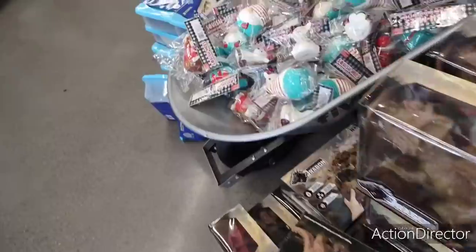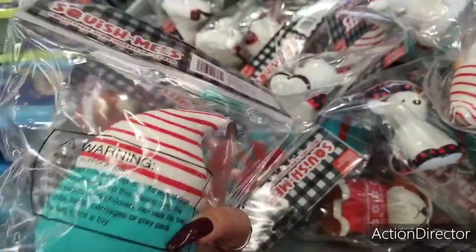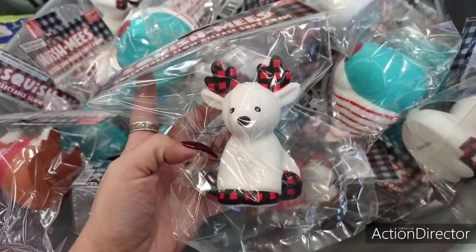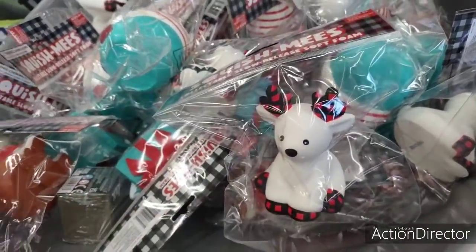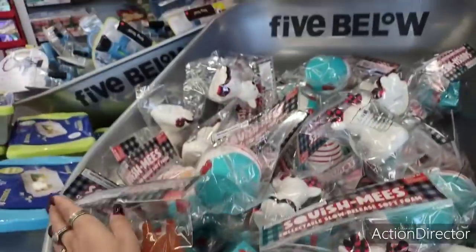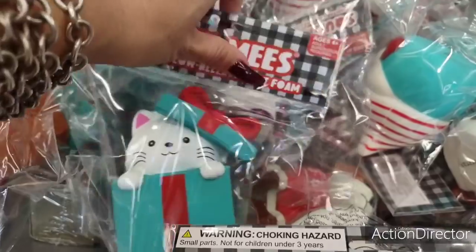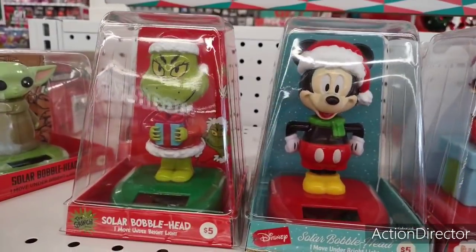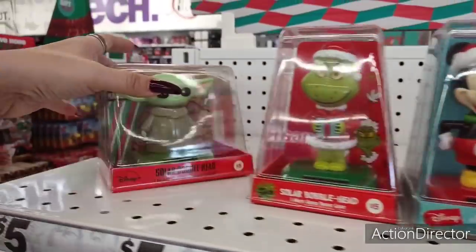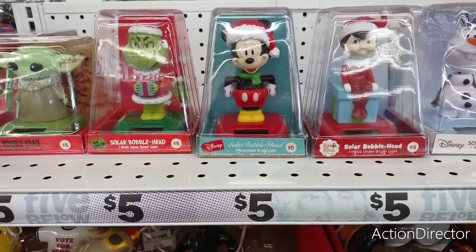Over here, look at how cute these are — squishies! They have a cute gnome, I think these are five dollars. Look at the little reindeer, she's adorable. How cute — the doggy! These are Squish-a-Mees collectibles, five dollars — these are adorable. Look at the hat, how cute! They also have the solar bobbleheads: the Grinch, Mickey Mouse, Elf on the Shelf, Goofy, Olaf, and for all your Star Wars friends — that's Yoda. Five dollars for them.